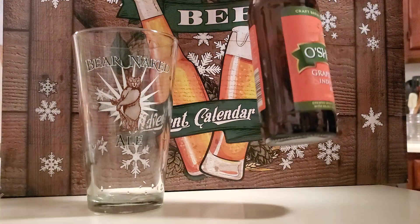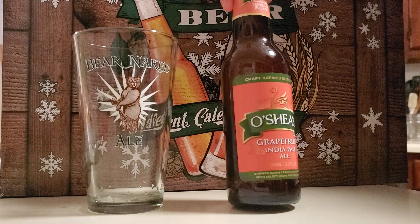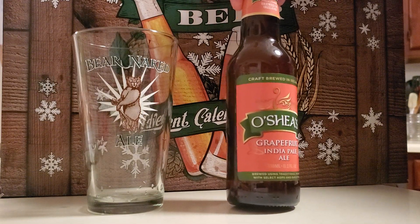Okay, we have another O'Shea's — this one is the Grapefruit India Pale Ale. I think I'm gonna like this one.